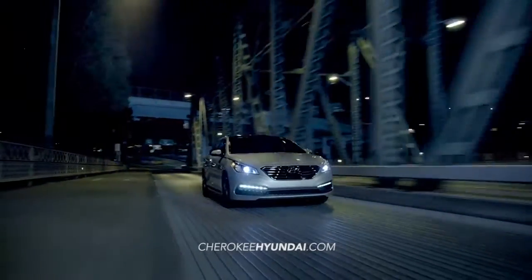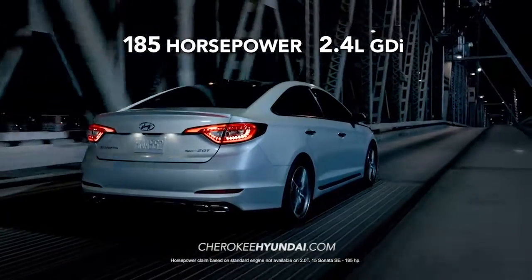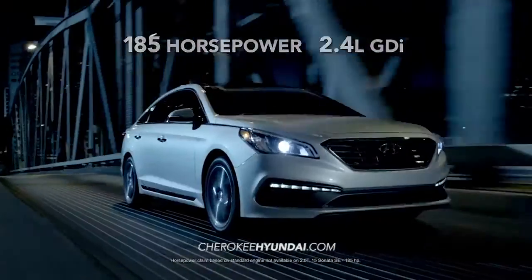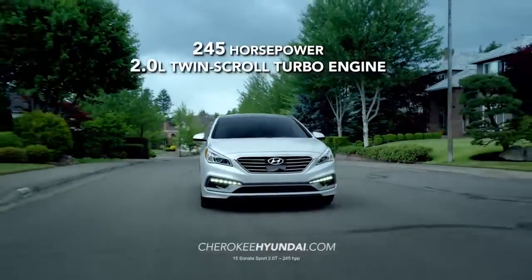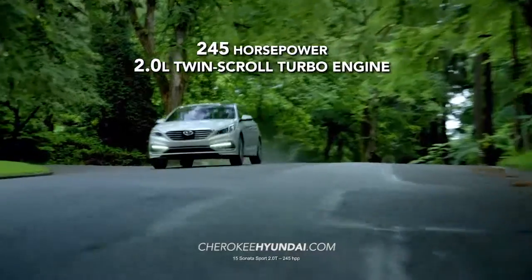And under the hood, the all-new Sonata has plenty of muscle with its standard 185 horsepower 2.4 liter GDI. But if you want to kick things into another gear, there's Sonata Sport 2.0T with a 2.0 liter twin-scroll turbo engine and a whopping 245 horsepower. Get ready to launch.